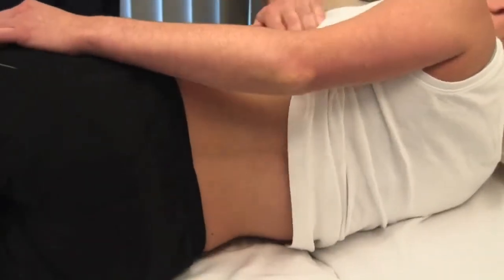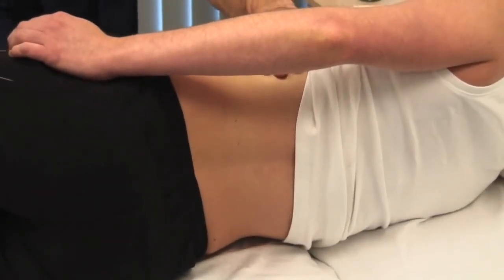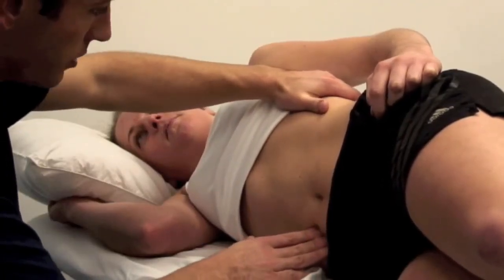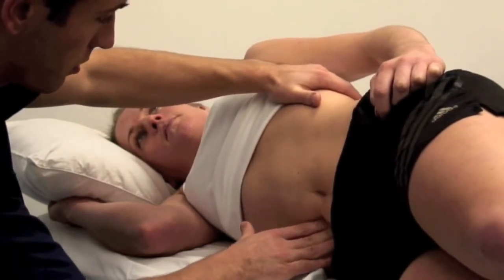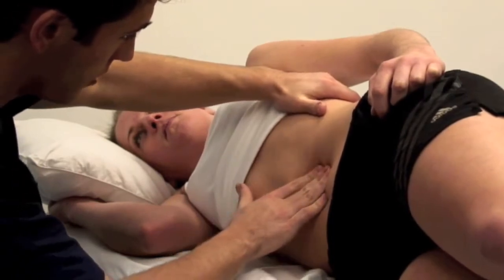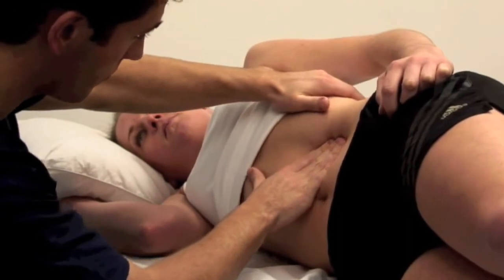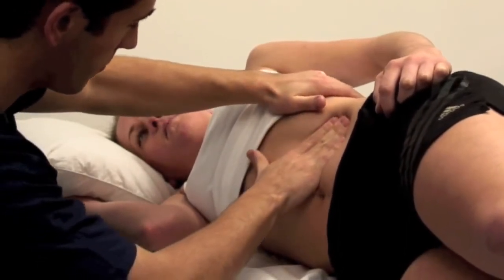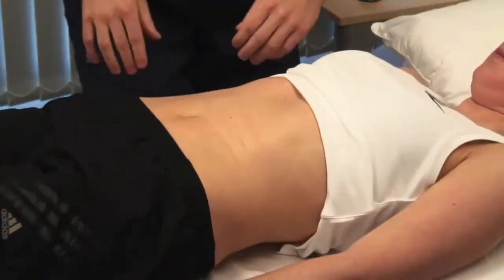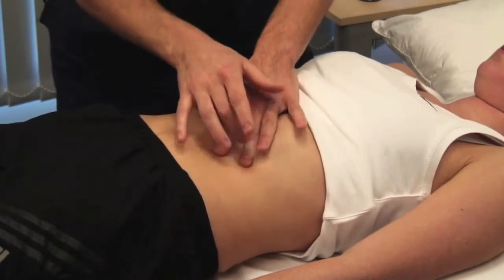If you have still not felt the spleen, repeat this examination with the patient in the right lateral position. Palpate using your right hand, starting at the umbilicus and working towards the left hypochondrium. Place your left hand behind the patient's left ribs, gently pulling the ribcage forward. Percuss over the lower ribs and lateral chest wall to confirm or exclude the presence of splenic dullness.